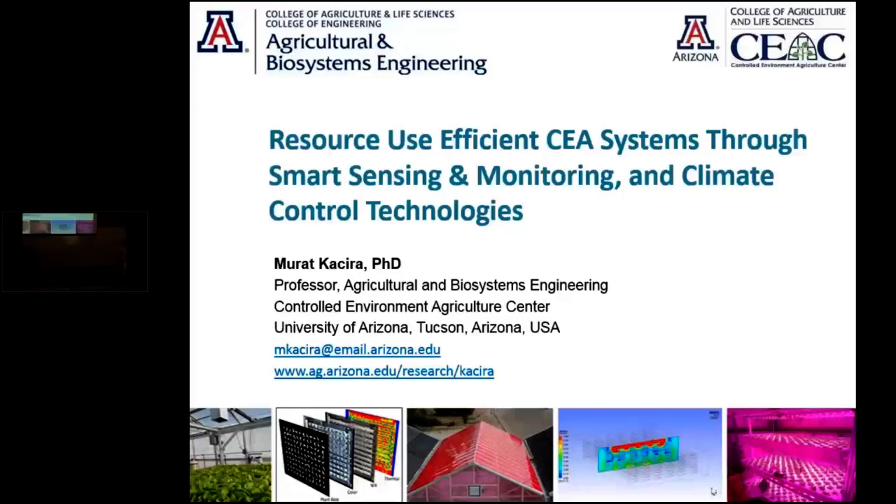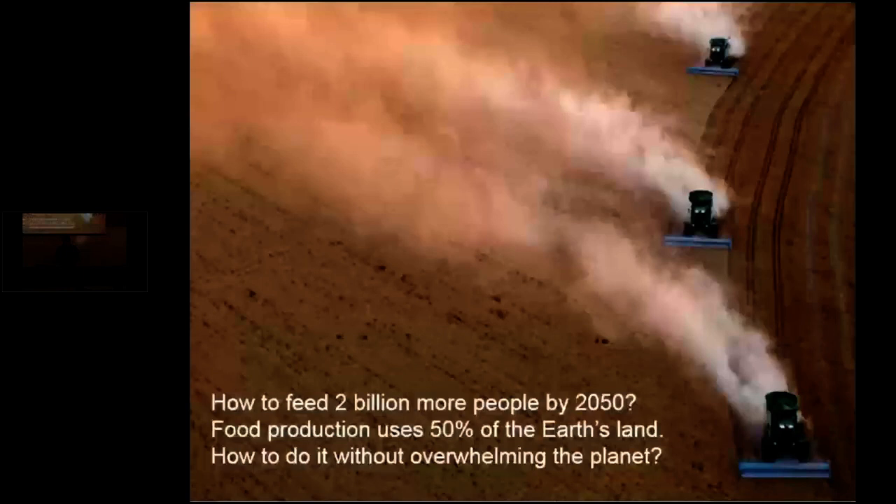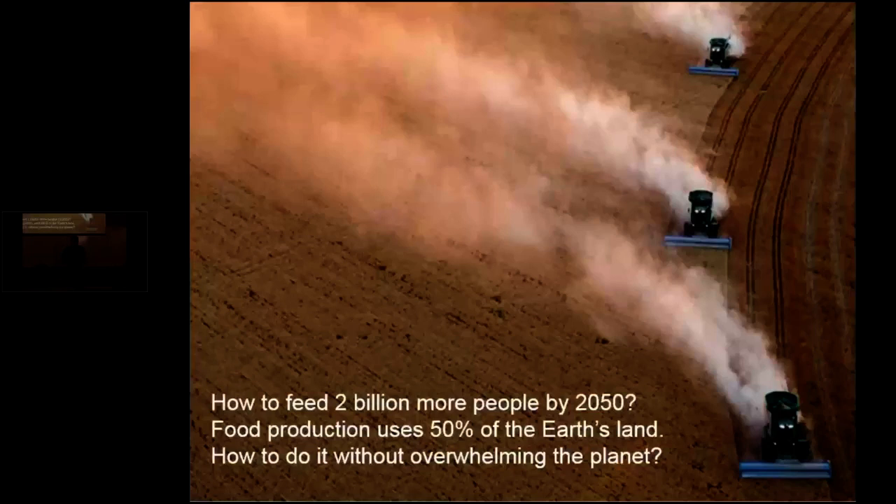I'd like to give you a flavor of some of our recent past and ongoing research activities relevant to this topic. So this is our challenge: we have to produce more food in the upcoming 30 to 35 years — more than the food that was generated in the history of this world — and we are supposed to do this by using less land and not needing more water.